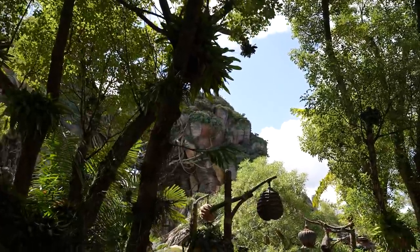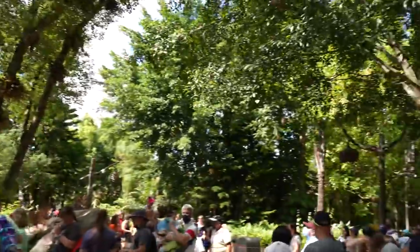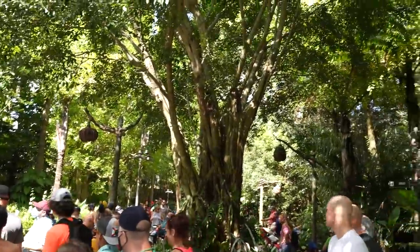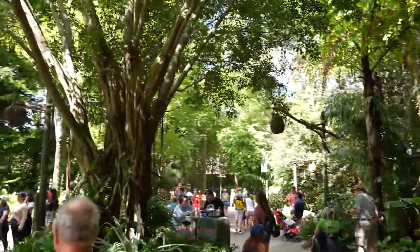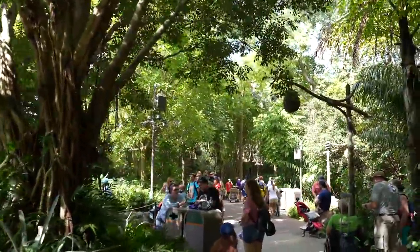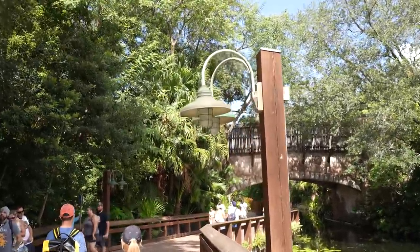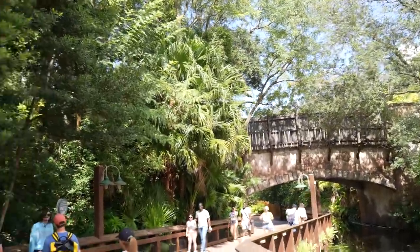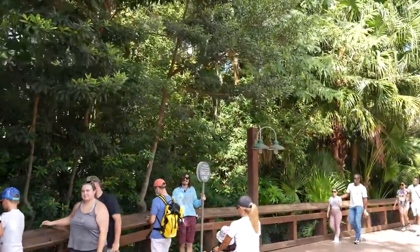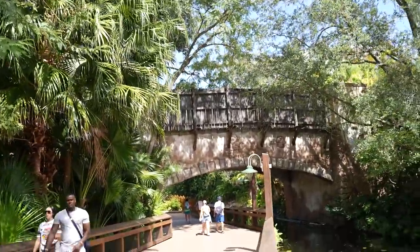Now we are headed out of Pandora, going towards Africa and Festival of the Lion King, because the Flight of Passage line goes down here and I want to see how far it goes. We are almost down to where Festival of the Lion King is — just on the other side of this bridge — and this is the end of the line for Avatar Flight of Passage right here. Almost into Africa.